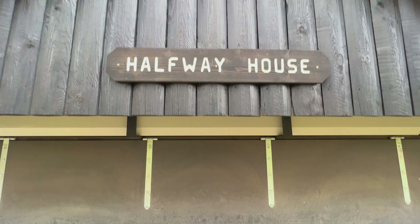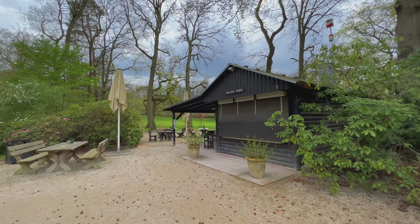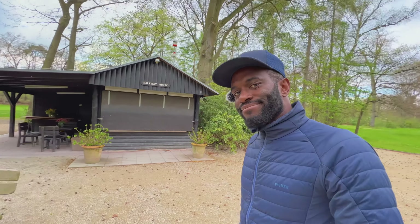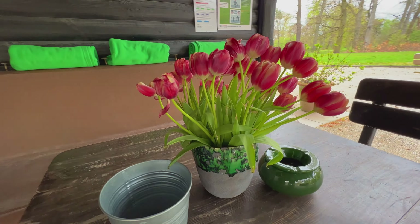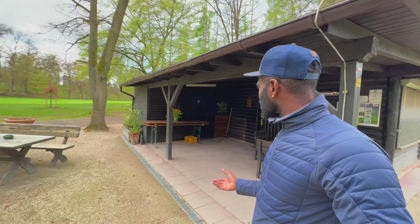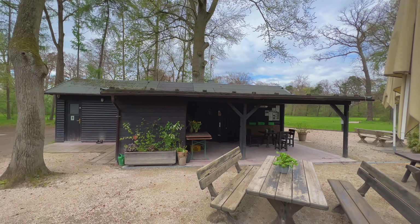I got really excited when I saw this place because it looks beautiful — look at it, picturesque in the woods. But unfortunately it's closed. I don't really blame them — it's still a bit of a cold spring. It's been a long winter, so it's not going to be busy. And B — well, same as A.